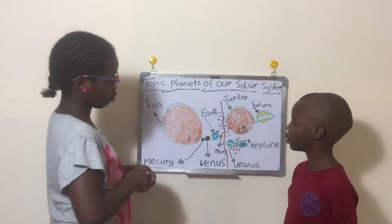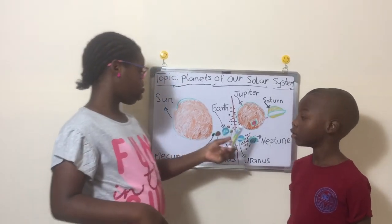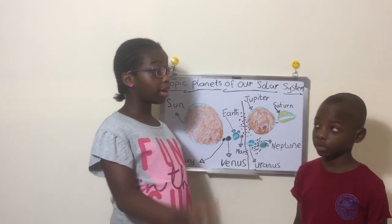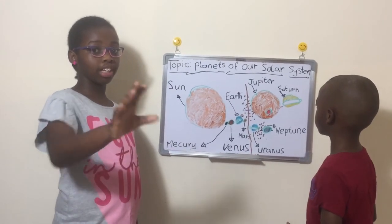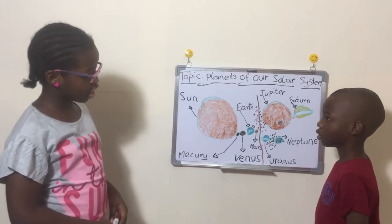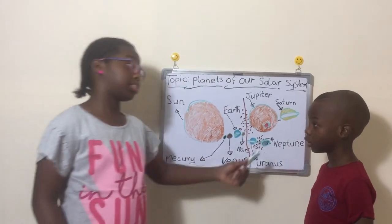Then Saturn with its rings. Saturn's rings are the most famous — every time someone talks about planetary rings, the first planet you picture is Saturn. But some people picture Uranus. Mostly Saturn though, because it's the one you can see very clearly.